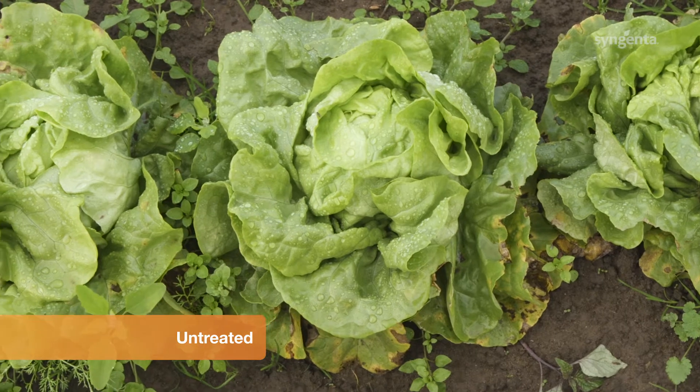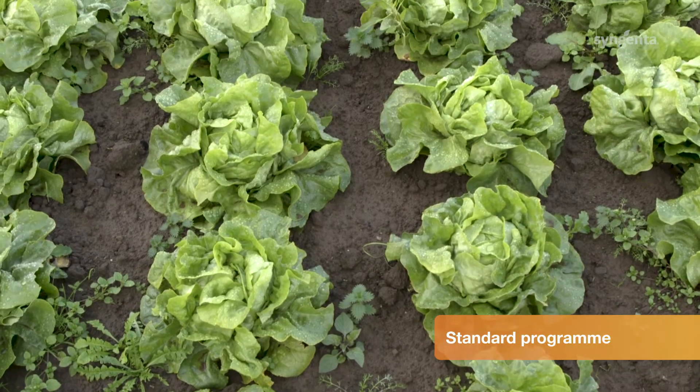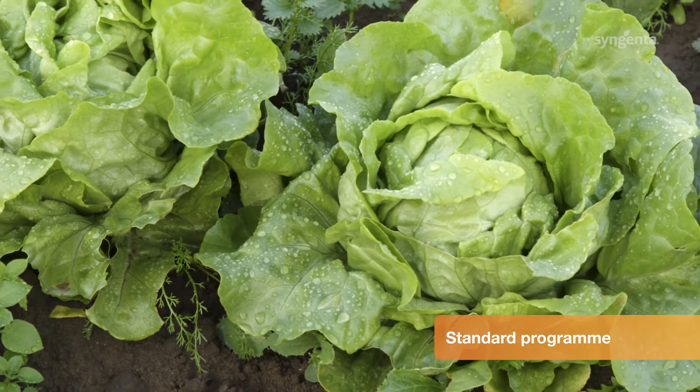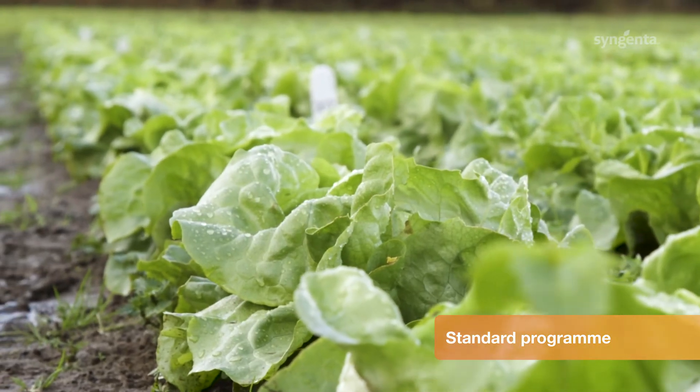Moving on to what we would consider to be the standard treatment, we've got Amistar with Invader, followed by Infinito, followed by Fubole Gold. There's very little downy mildew, just a bit on some of the lower leaves. The head's generally nice and clean.